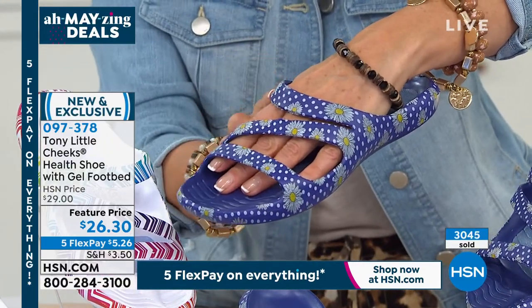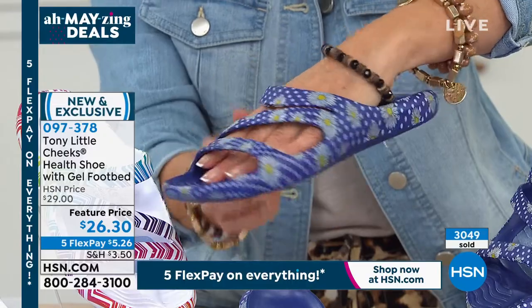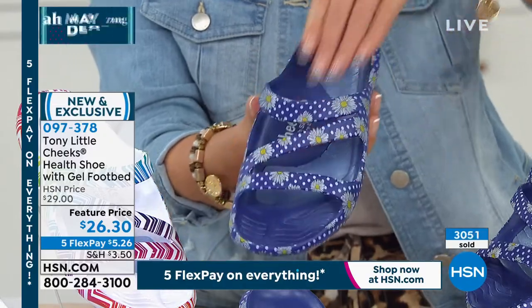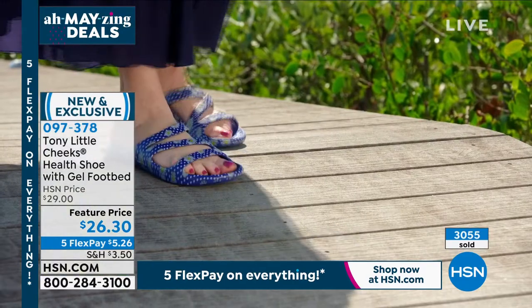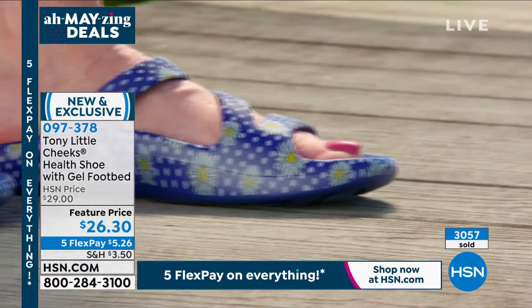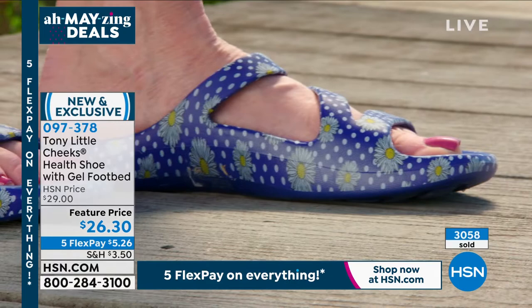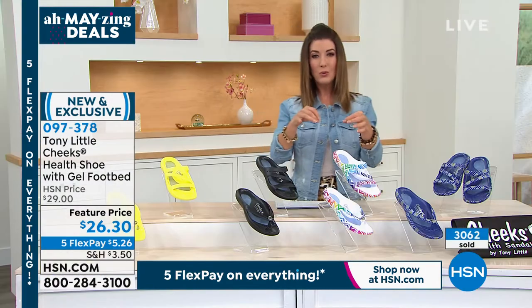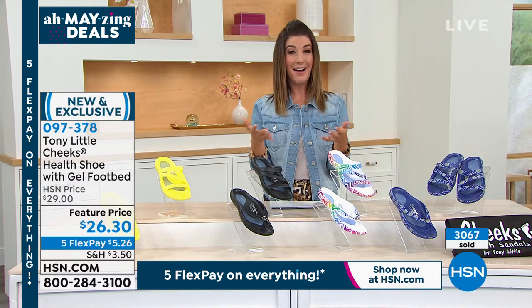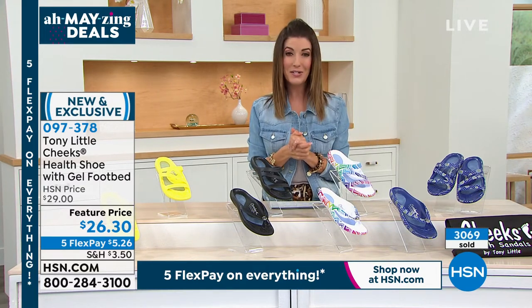The daisy is most popular — most of you are ordering it. It's a subtle blue and white polka dot with fun little yellow daisies that make it really fresh and cute. I just don't think you can find a sandal with support, technology, the molded footbed, arch support, heel energy pad, and toe grip in beautiful style for $26.30.